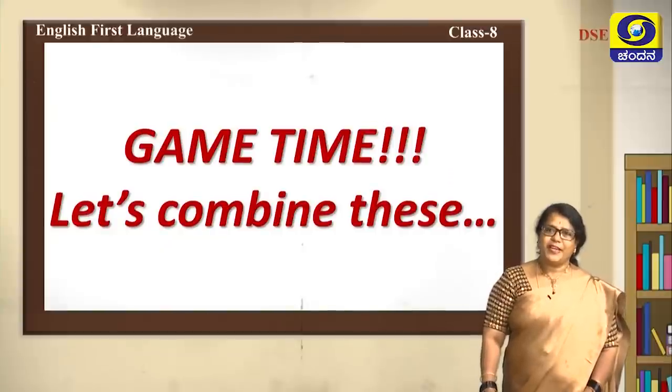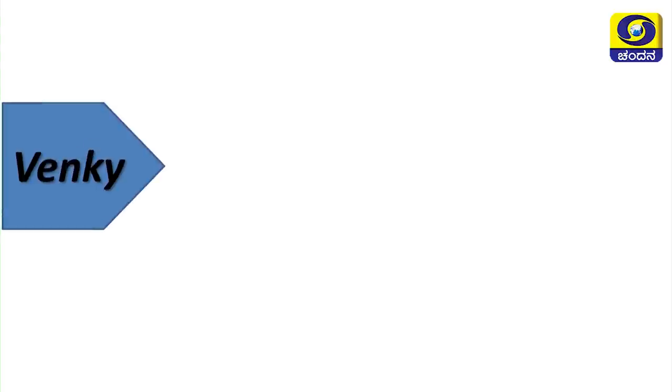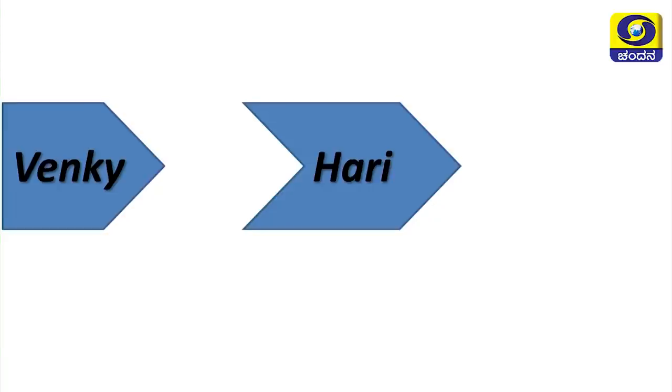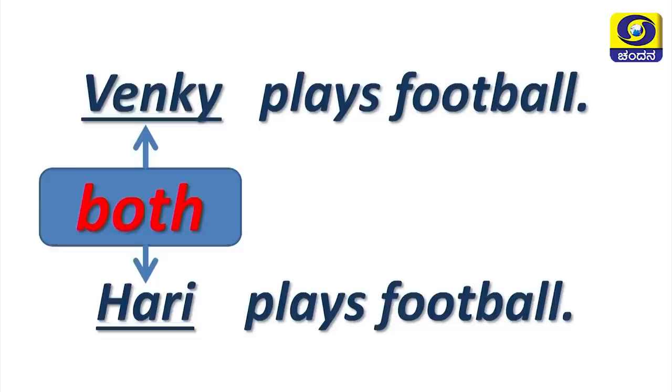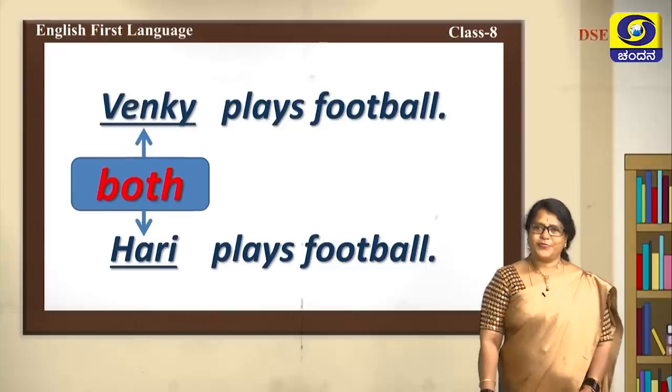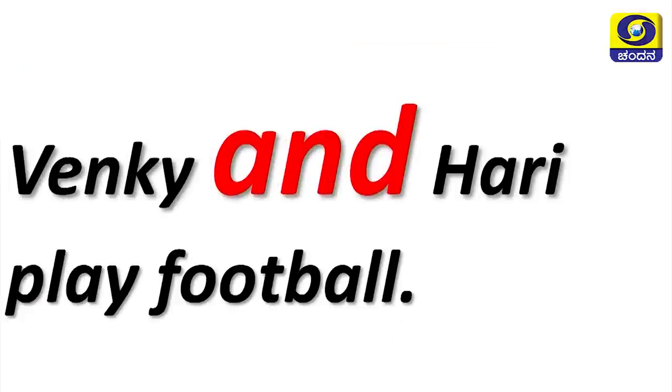Now let's play a game to combine sentences. Wenki plays football. Hari plays football. Let's see how we combine these: Wenki and Hari play football. What is the word that combines them? The word 'and' — Wenki and Hari play football.